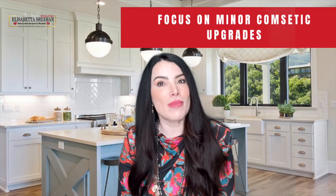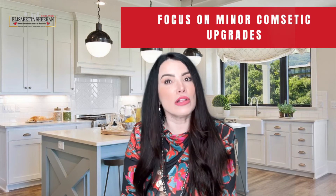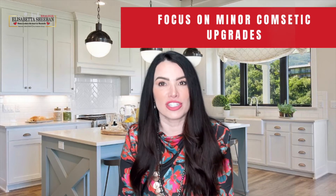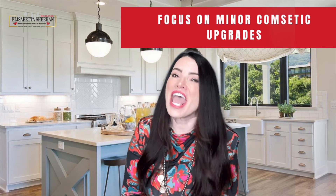Depending on the structural condition of your house, your efforts may be better spent working on small cosmetic updates like refreshing some paint and power washing the exterior to make sure the home stands out, instead of over-investing in upgrades the buyer may change anyway.